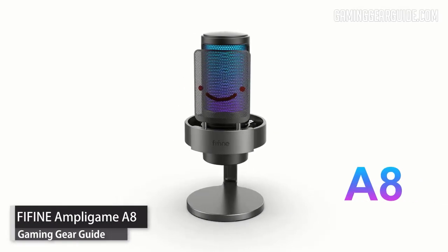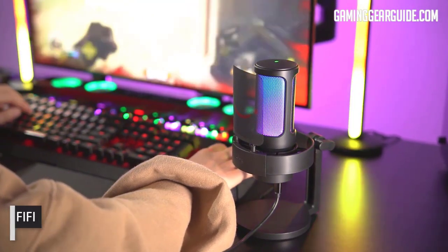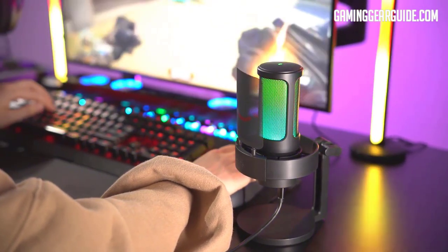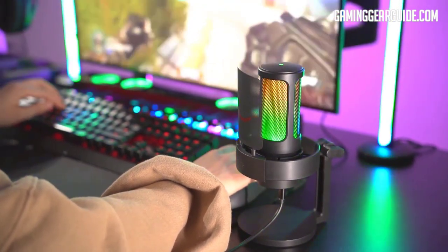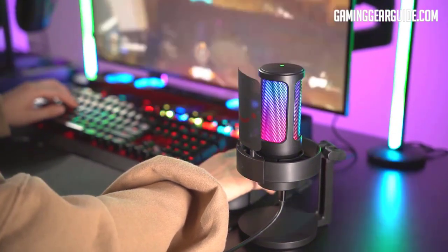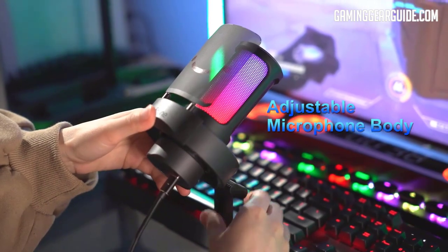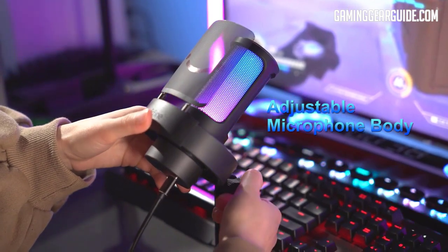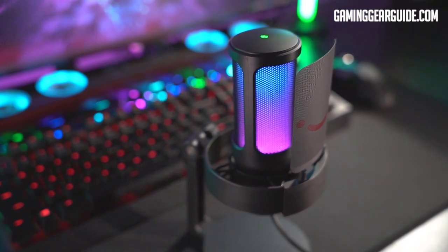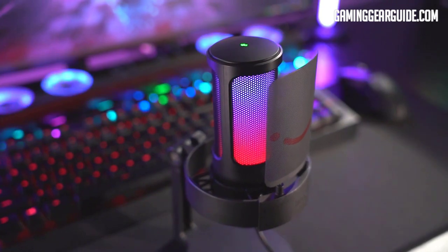Fifine AmpliGame A8. Our final product is specifically for people who are low on budget but demand maximum value. The Fifine AmpliGame A8 condenser mic offers both prolonged audio and clarity. It will reduce undesirable background noise even if you cannot afford expert room treatment. The compact shock mount minimizes hissing and popping in your recording, keeps dust off your microphone with its mesh design, and enables smooth sound recording by reducing vibration and absorbing rumbles from harsh use.